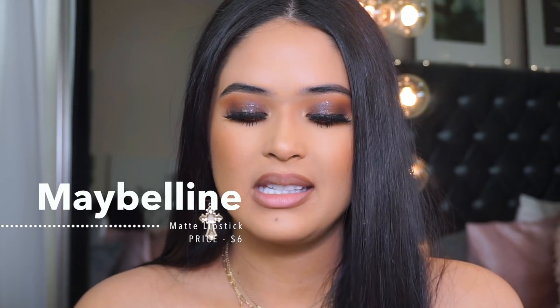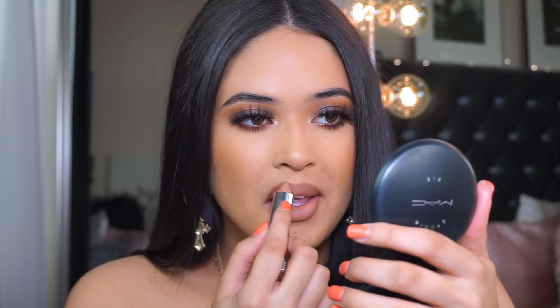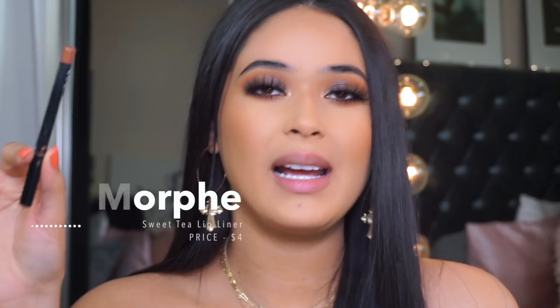I'm going in with Maybelline Nude Embrace in shade 650 — such a nice lipstick. When they have this type of packaging it's a matte finish; when they're glossy it's a satin finish. You guys can see this is actually a nude — sometimes at the drugstore the packaging looks like the perfect brown lipstick and then at home it's straight up pink. But this one is actually a really nice nude, a creamy matte. That's what it looks like.